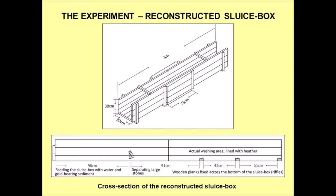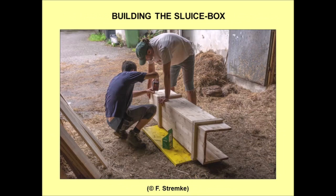As the properties of gold and the mechanisms of how it is trapped in a sluice box are basic facts, our Roman sluice box had to be constructed following the same principles as a modern one. The top half was reserved for the water supply and feeding it with sediment, and a small movable plank served as a coarse separator for the larger stones. In the bottom half, three small wooden planks were screwed to the floor of the sluice box — they are the equivalent of riffles on a modern sluice box — and the heather is the miner's moss.